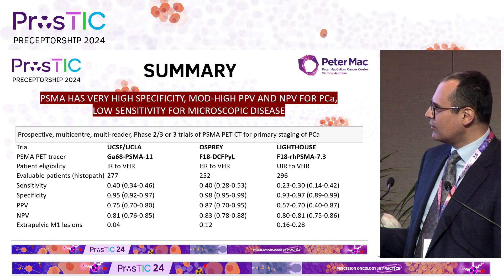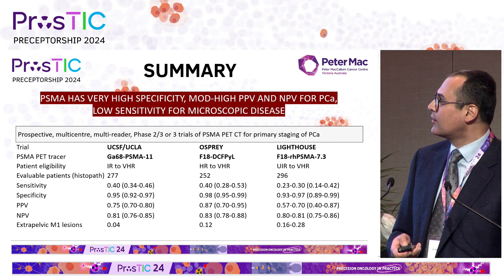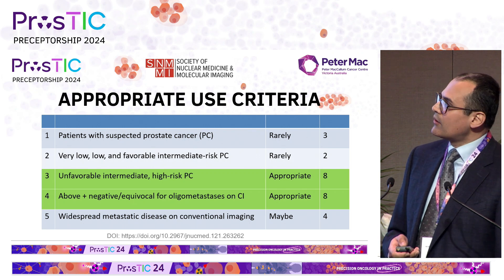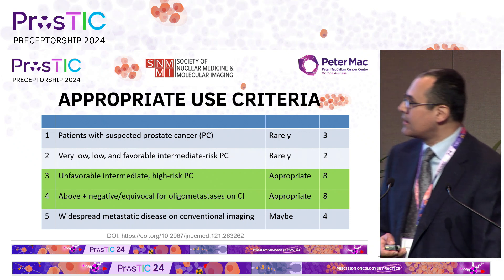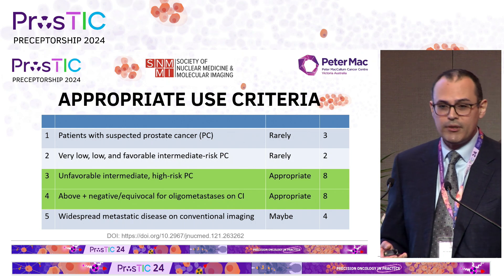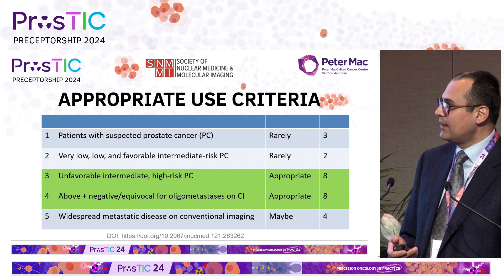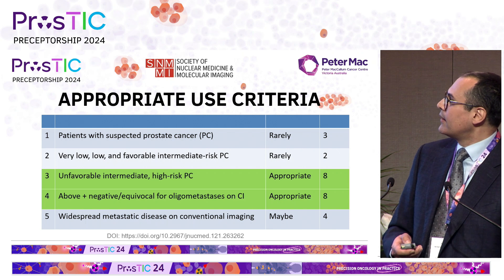Importantly, compared to conventional imaging, there was a significant rate of pick-up of extra-pelvic M1 lesions that would never have been seen otherwise. These findings covered both gallium and fluorinated tracers in widespread use worldwide. This led to appropriate use criteria, where an expert working group were surveyed on various scenarios. Scoring seven to nine with consensus was considered appropriate use. As of 2024, appropriate use criteria include unfavourable intermediate or high-risk prostate cancer, with or without negative or equivocal findings on conventional imaging, for oligometastatic disease.